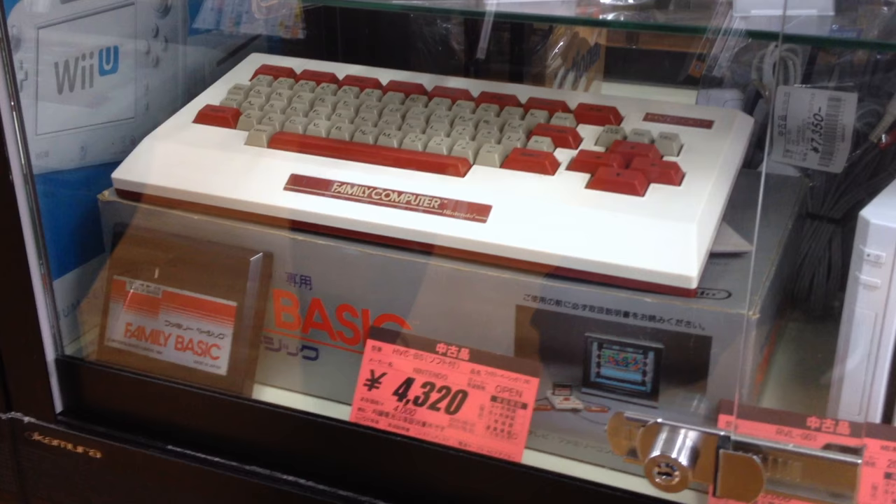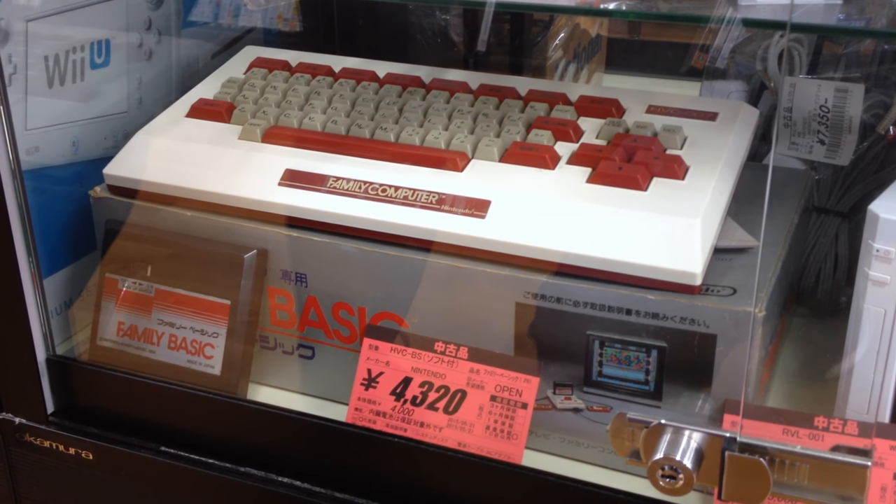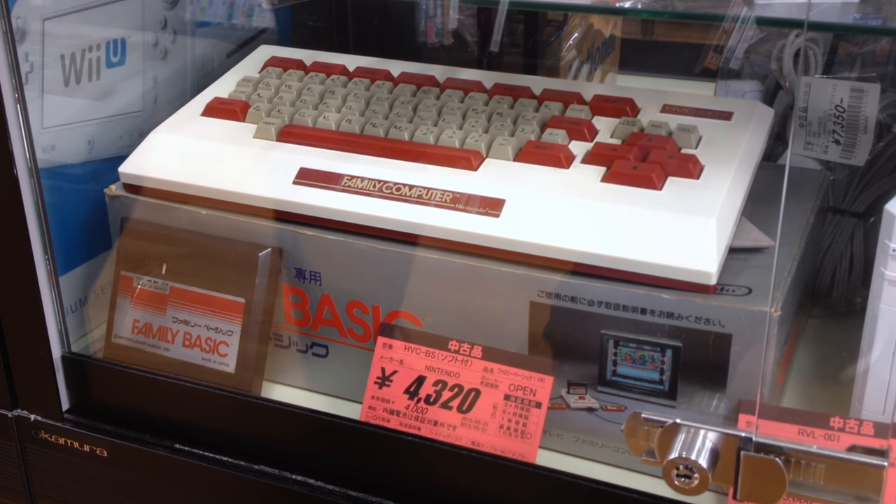This is a complete Famicom Basic set for around 40 bucks. Famicom Basic was a Japan-only set of software and a keyboard that lets you program games in BASIC on your Nintendo, and you can save the game to a cassette tape.